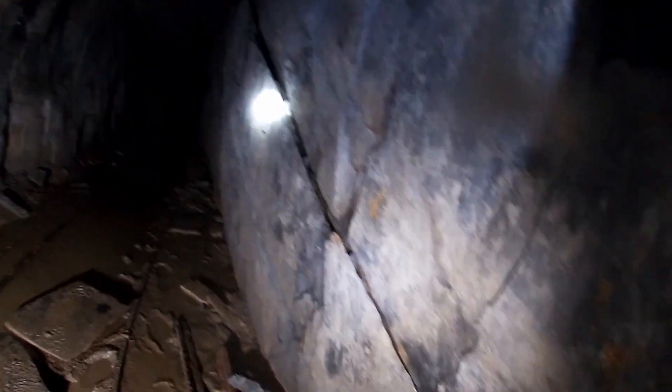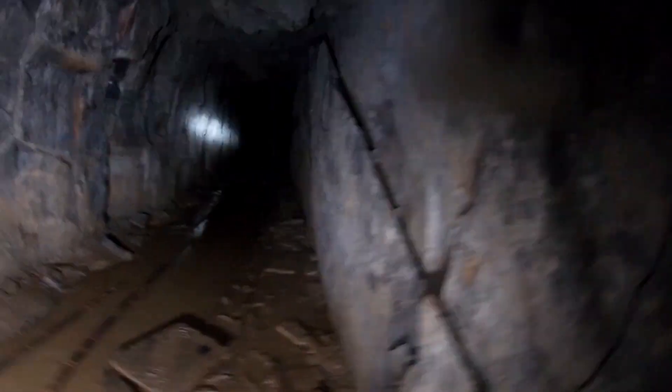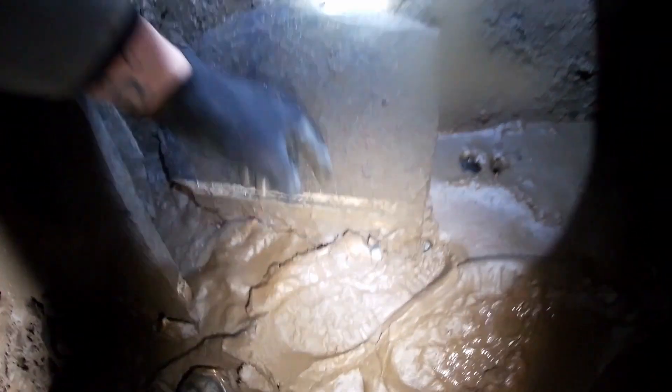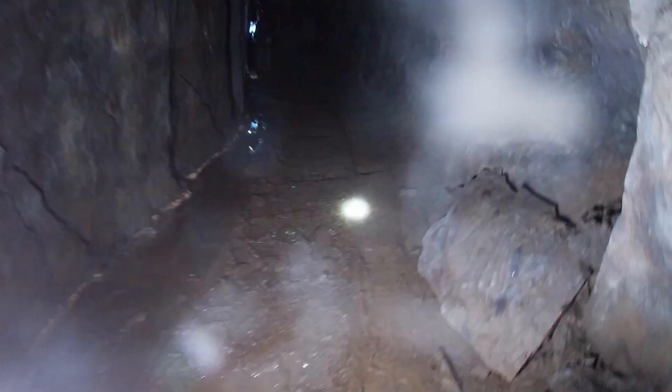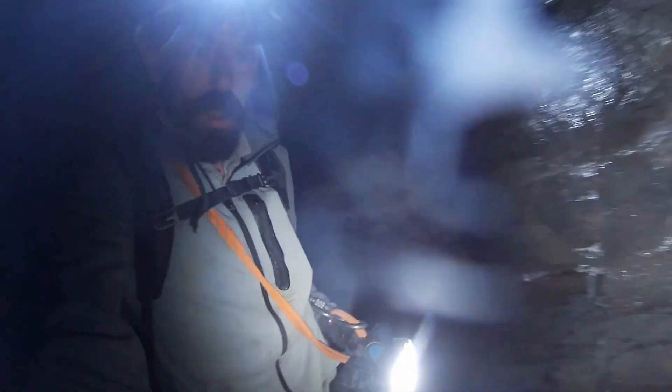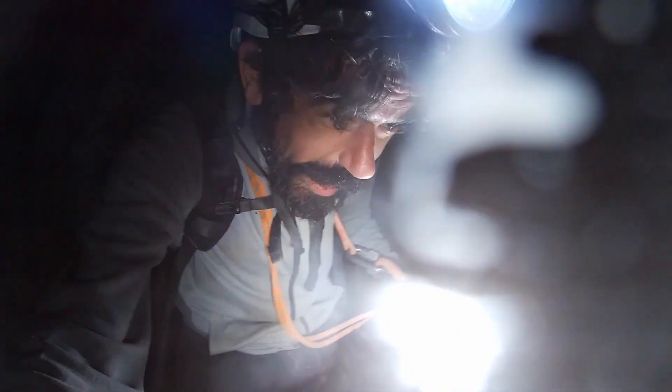Whoa, look at that crack - bloody hell! Big massive crack. This is what they were doing - this slate has been trimmed down. It's absolutely stunning, absolutely gorgeous slate. Right, we're going back to the cart and then we're going down - I need to fix my helmet.